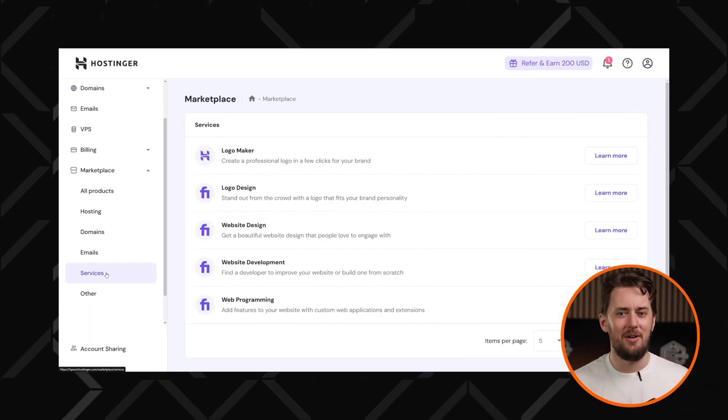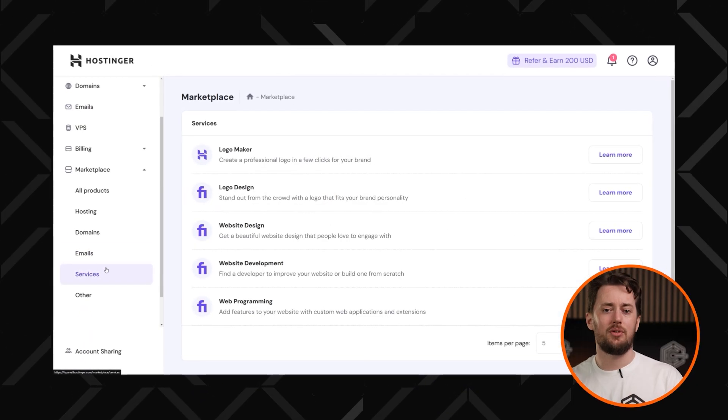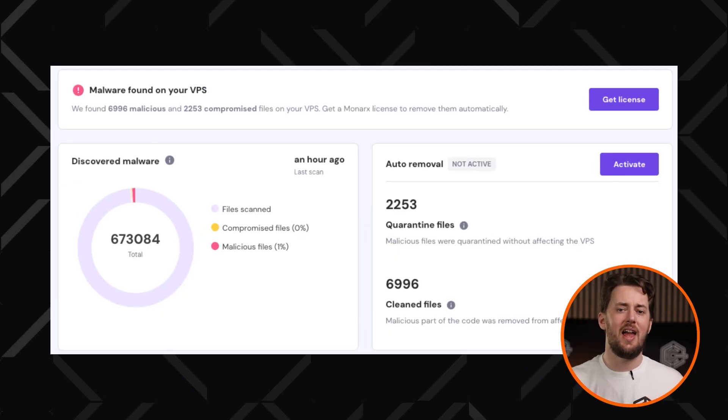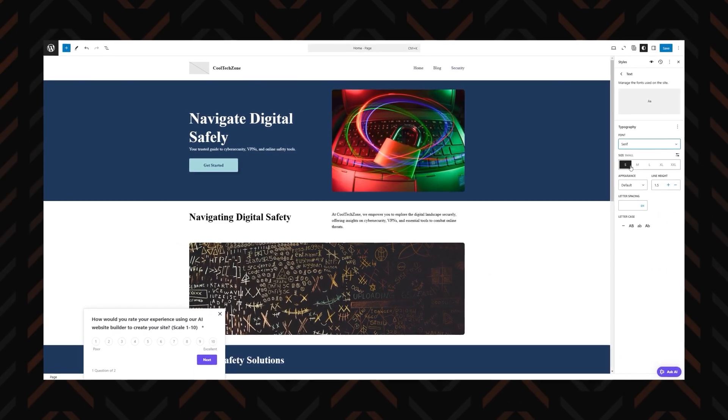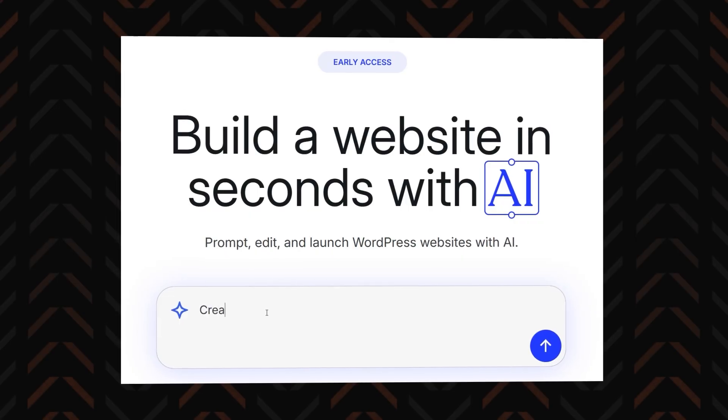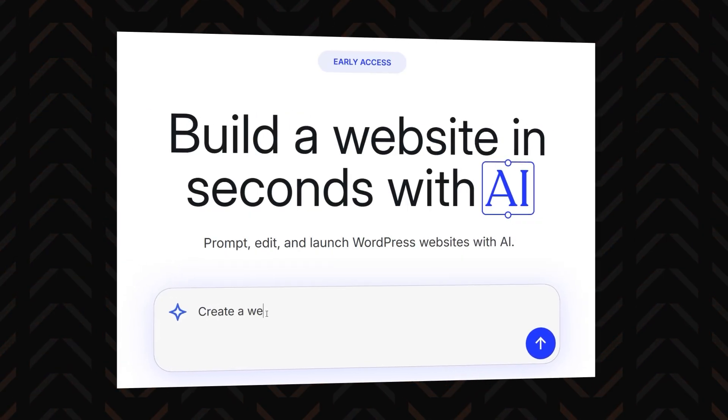Instead of forcing you to wrestle with the outdated chaos of cPanel, Hostinger gives you hPanel — a cleaner, easier-to-use control panel packed with everything you need, including a malware scanner for extra security. And if you're not sure about WordPress, no worries — you can use their website builder with the same plan, or make things even easier with their AI website builder that's available for WordPress sites as well. Whether you go all in with WordPress or keep things simple, you've got options.